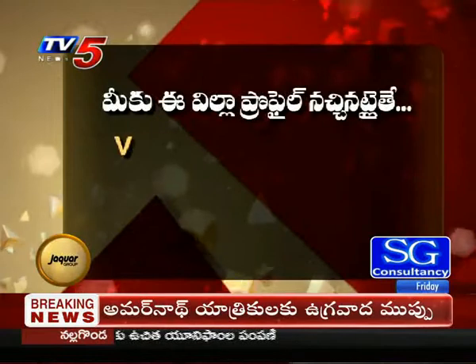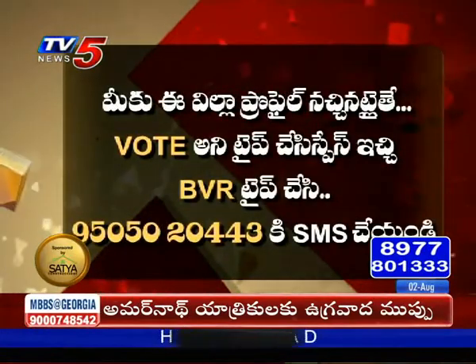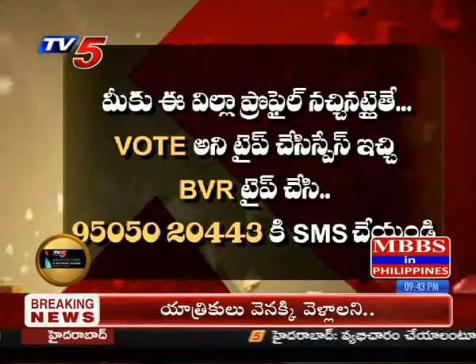We are nominated and going to be featured by the TV5 team. We are going to do the best. Vote for Space G, BVR type. Contact: 9505020443 — SMS today.